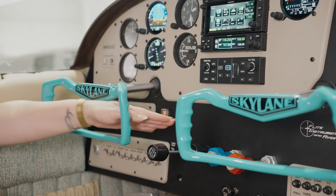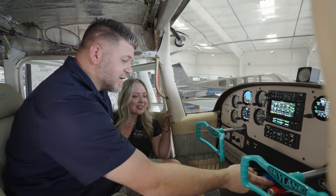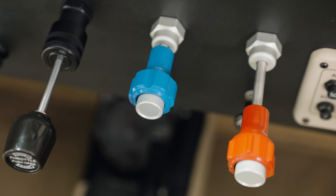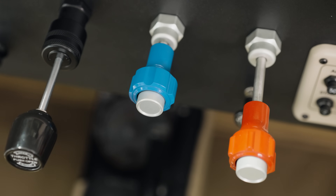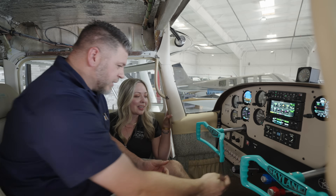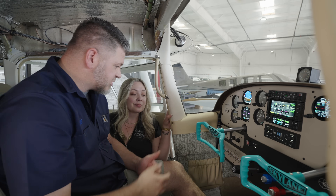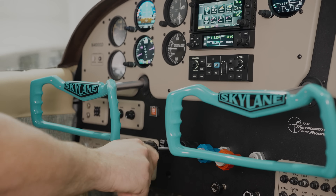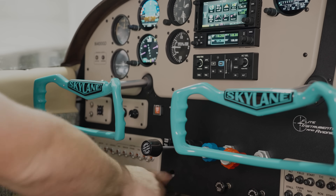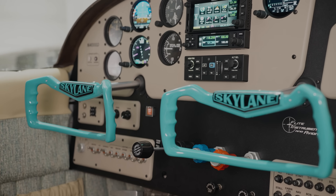Looks like you guys got some new controls here. McFarlane donated new throttle, prop, and mixture controls for this aircraft. They also did some cabin air and cabin heat controls. We laser engraved them — McFarlane does that — but we wanted to match the font on the aircraft so we did it here. This is their new throttle, and we're waiting for their new fuel primer they just released last year.